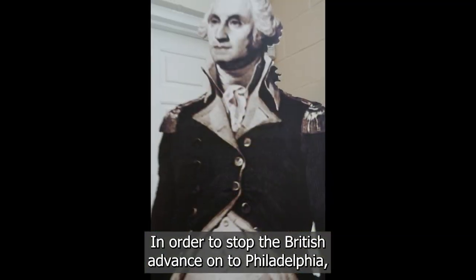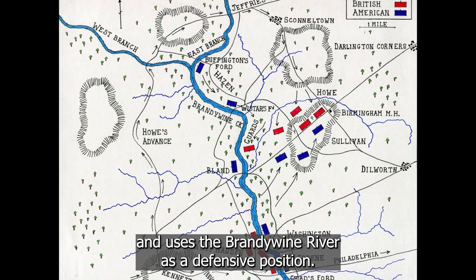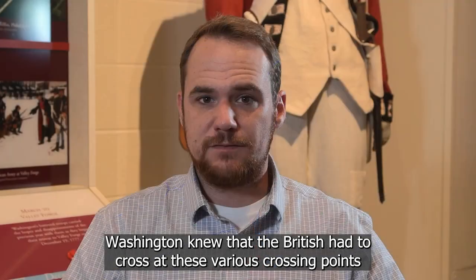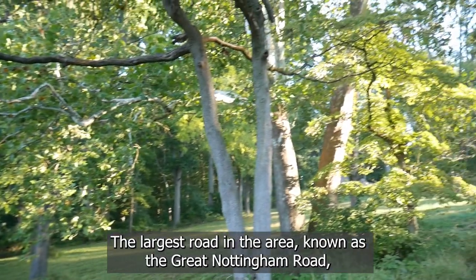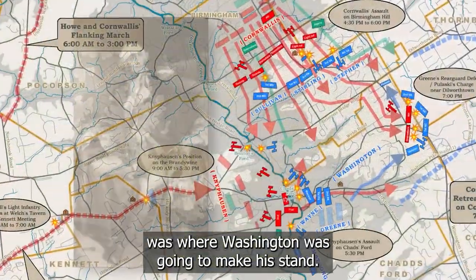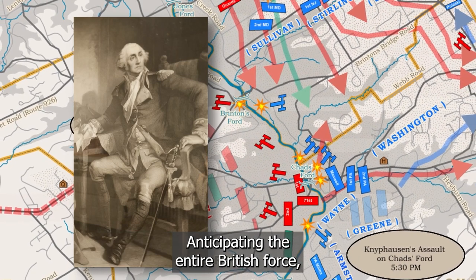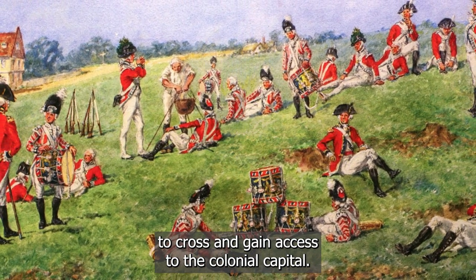In order to stop the British advance on Philadelphia, General Washington comes into the area on September 9th and uses the Brandywine River as a defensive position. Spanning the Brandywine from north to south are various crossing points, also known as Fords. Washington knew that the British had to cross at these various crossing points. The largest road in the area, known as the Great Nottingham Road, which ran from Kennett Square all the way up to Philadelphia and beyond, was where Washington was going to make his stand. That road crossed at one of the largest Fords at Chad's Ford, where Washington positioned the bulk of his army, anticipating the entire British force moving directly at Chad's Ford to gain access to the colonial capital.